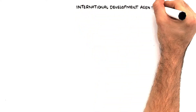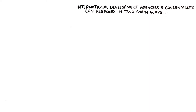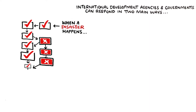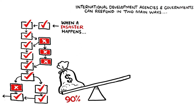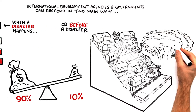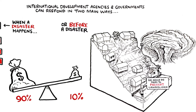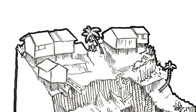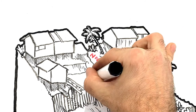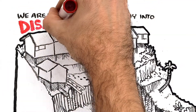International development agencies and governments can respond in two main ways: when a disaster happens — but this is a complex process and where most of the money is spent — or before a disaster, by including risk reduction in sustainable development policies. But even when money is available, very little has been done to tackle the physical causes of urban landslides.